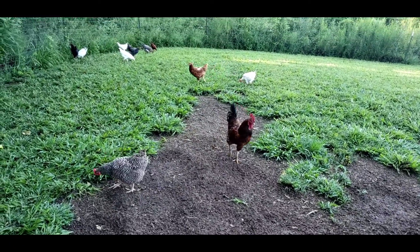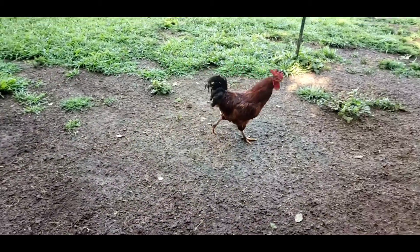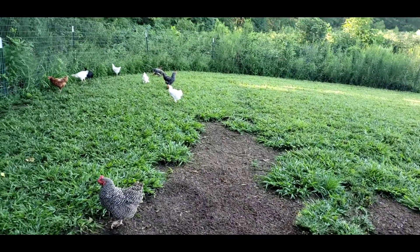Look at some of these chickens. He's so pretty. Thank you, Tammy. We love him. He's awesome.